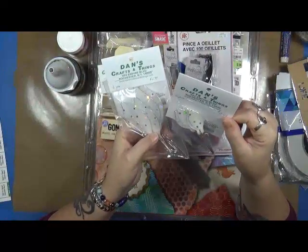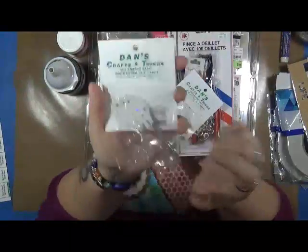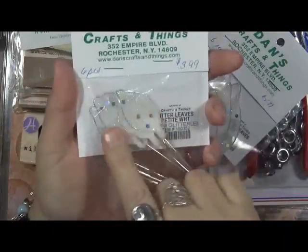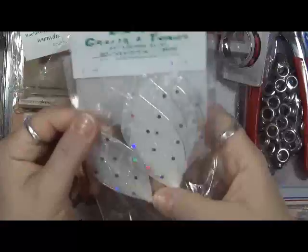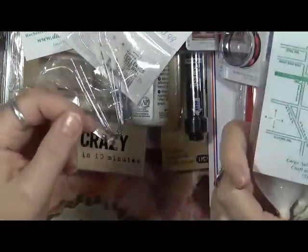And last but not least, I found these — they were actually in the wedding stuff section. They're these little leaves with glitter on them, and I thought these would make the cutest angel wings. They're just so sweet! So I picked these up — and again, this is at Dan's Crafts out in Rochester, New York.